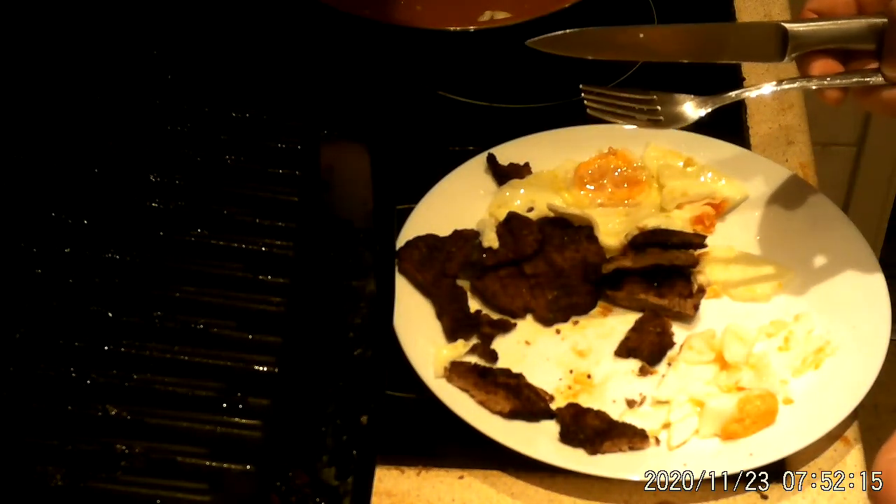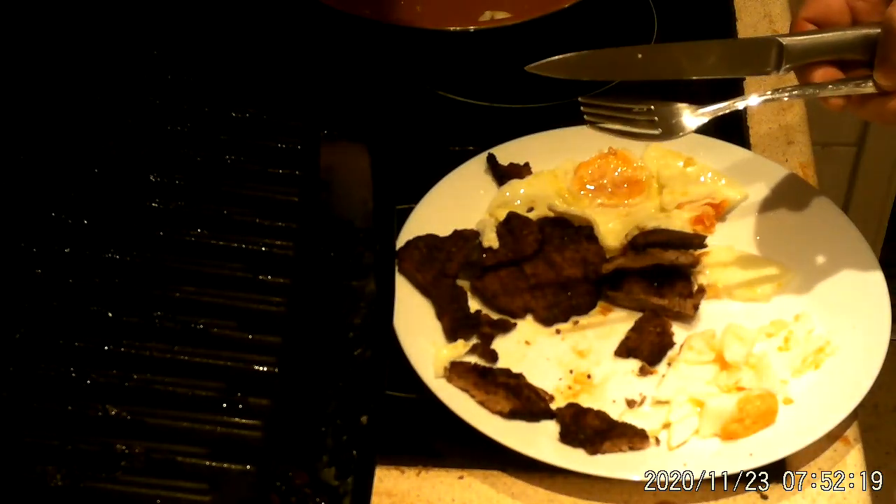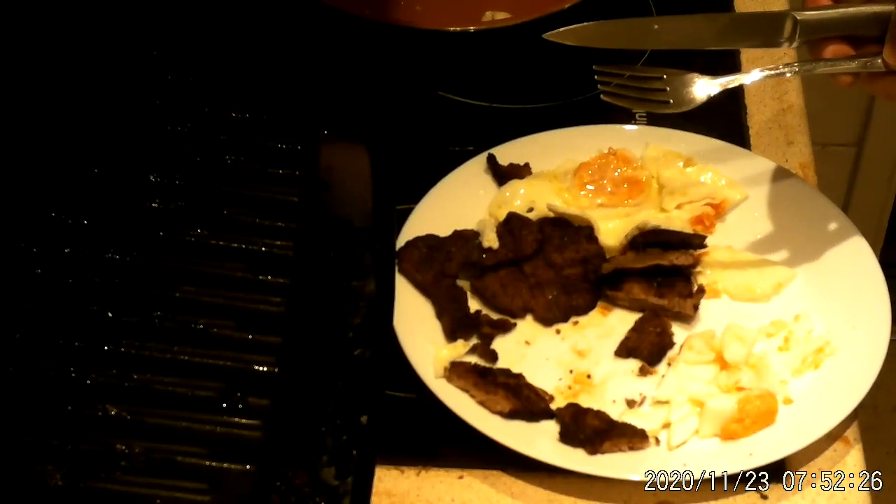Anyway, I hope you enjoyed that. It's a long video — twelve and a half minutes. But they are steak and eggs with blue-shelled eggs. Thank you very much for watching. Goodnight.